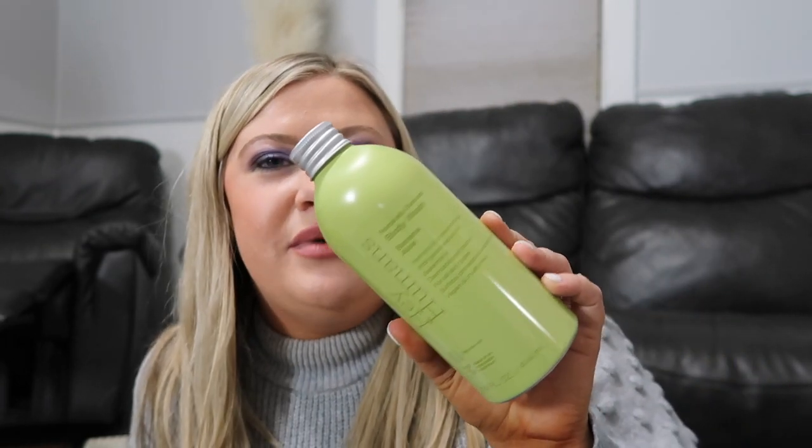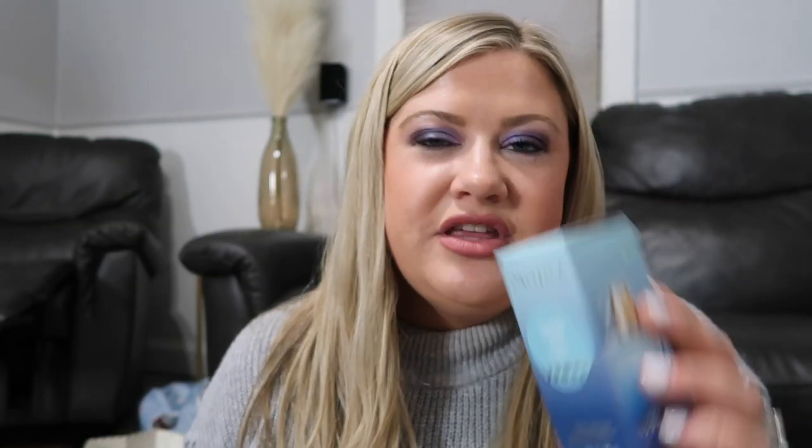I also got the Hey Humans body wash that one of my subscribers recommended. It's the banana and aloe scent, and it really does have such a pure banana smell — not super artificial, not super sweet. It smells really good and I'm so excited to try it in the shower. Thank you so much for the recommendation — I love literally everything banana.